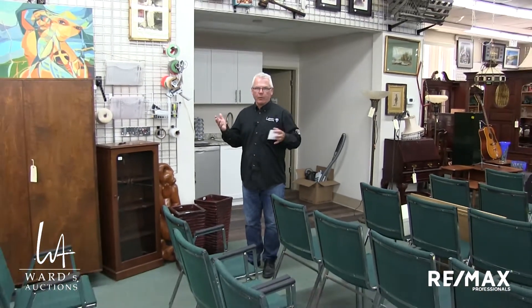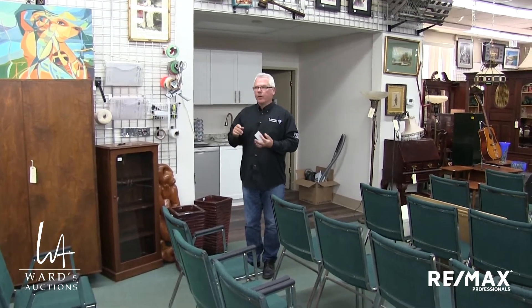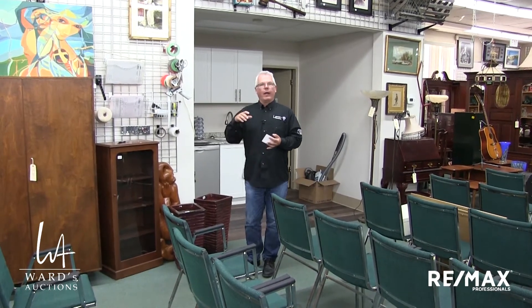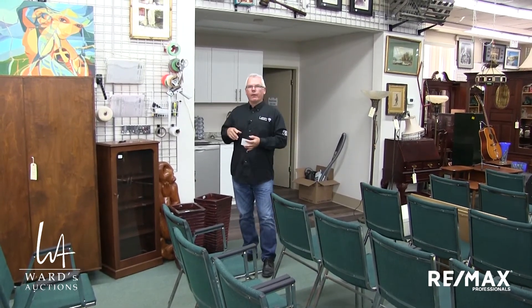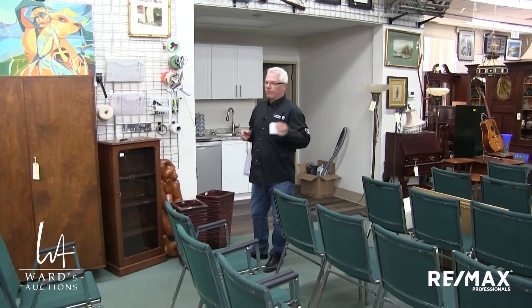You're probably already from our website, wardsauctions.com, if you've seen the video, but if not, wardsauctions.com. The sale is at 11802 145th Street, Edmonton, Alberta, and the phone number is 451-4549. All that will be below in the videos.